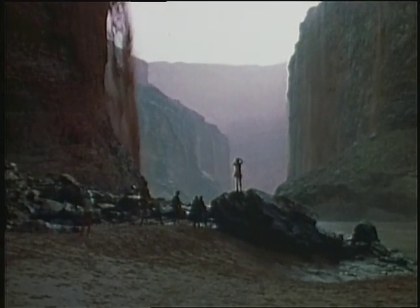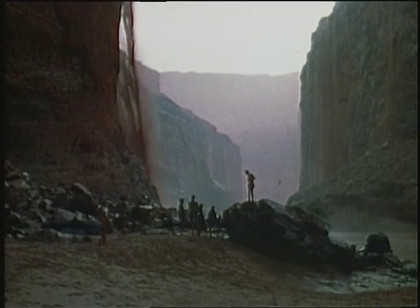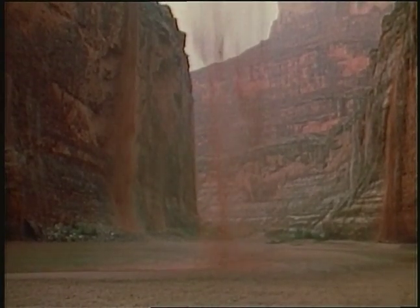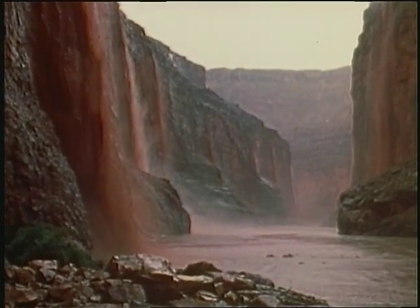Gravitation works incessantly on the canyon walls. Water and rain sweep tons of material toward the river and out to sea. These ordinary processes of nature account for the canyon's great size.